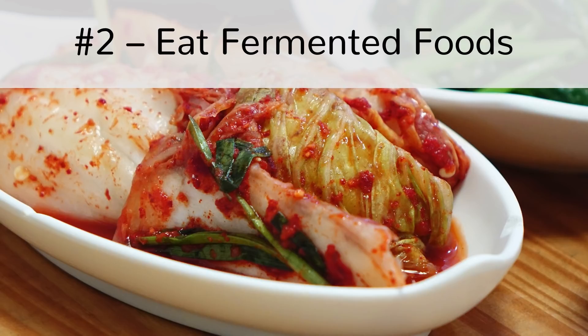Step number 2: Eat fermented foods. Fermented foods are full of probiotics, or good bacteria. Those are very beneficial for your colon. Fermented foods include miso, kimchi, yogurt, and sauerkraut.